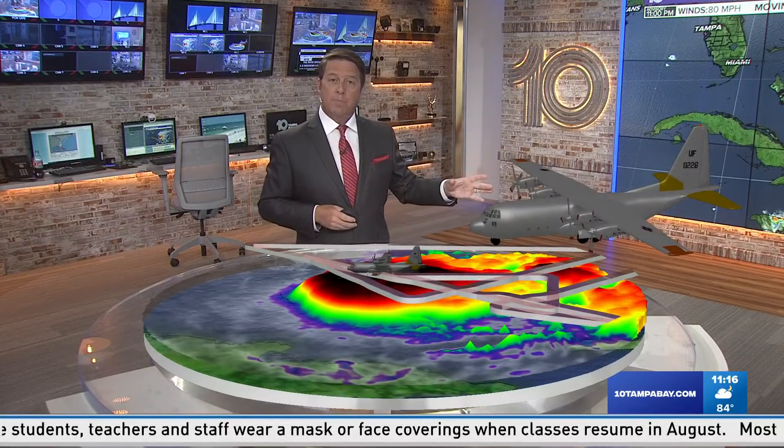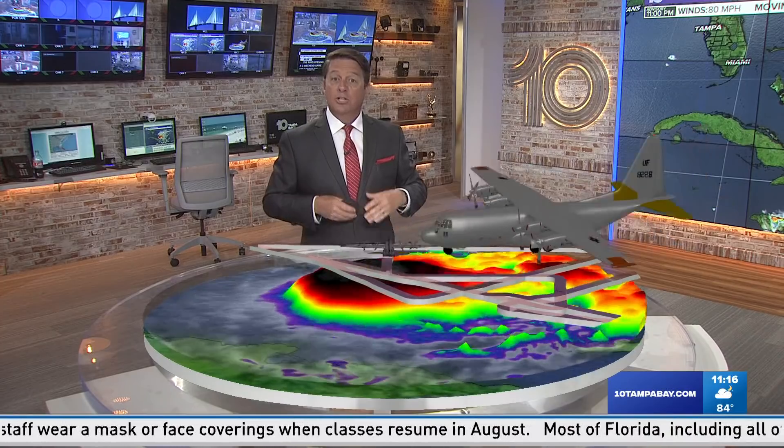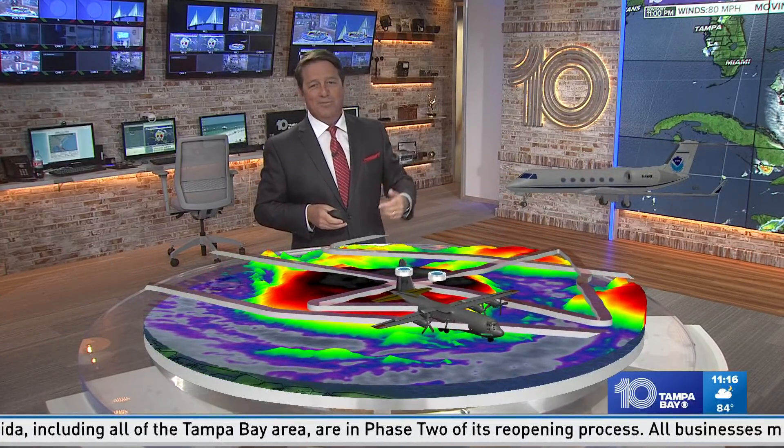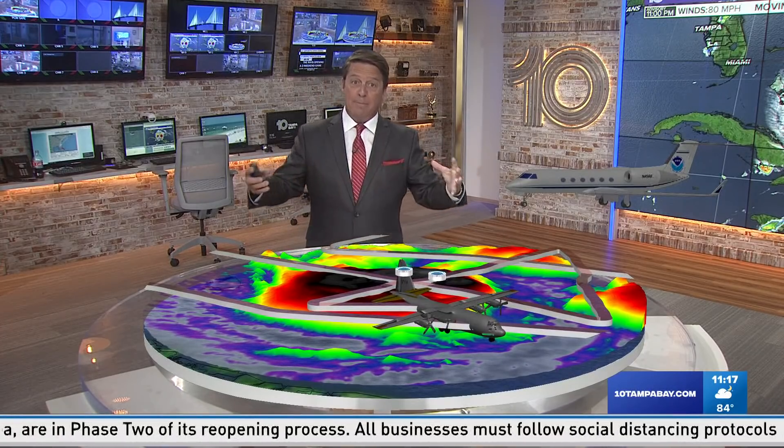We use multiple planes. Out of Keesler Air Force Base, we have these big C-130s — they shoot right through the center. Out of Lakeland Linder, we've got the P-3s, the Orions. These are Kermit and Miss Piggy — they used to be based out of MacDill, now they're based out of Lakeland Linder. And then we've got the Gulfstream, where you're just kind of chilling. This one doesn't really go through the storms; it flies around the storms and measures the atmosphere.